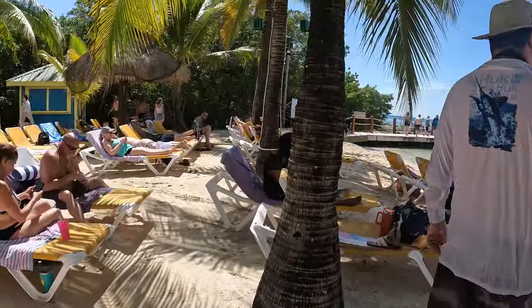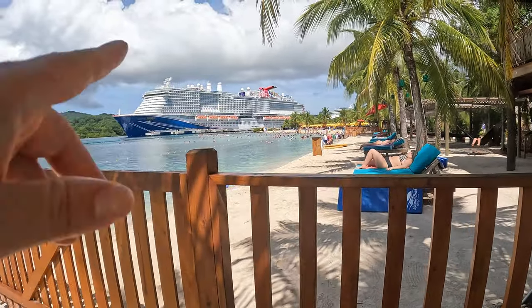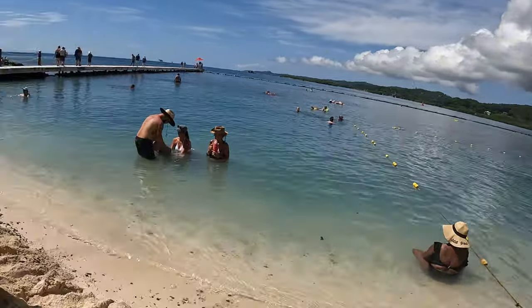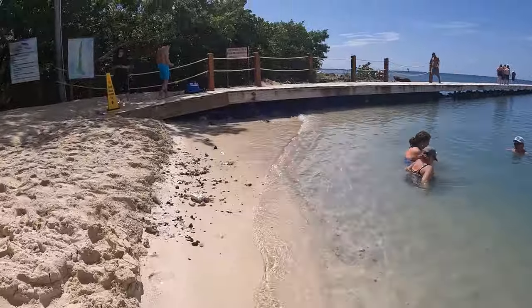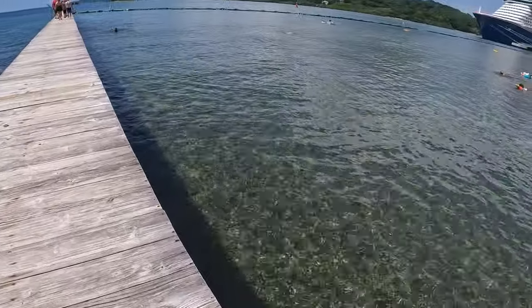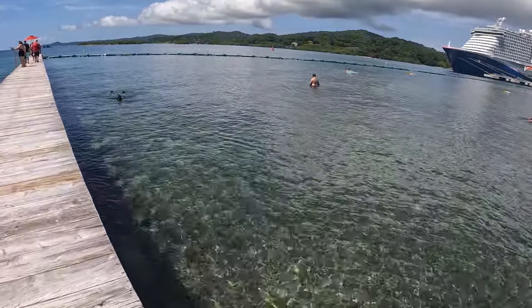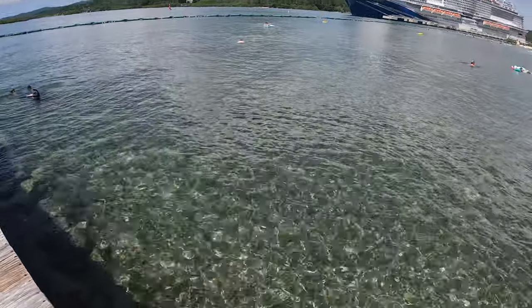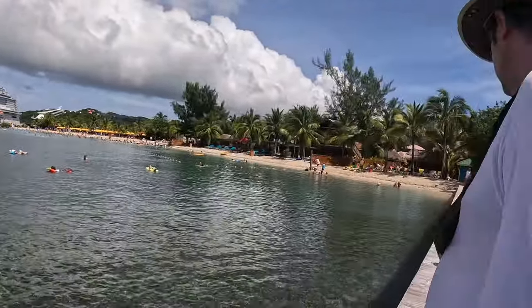They actually expanded this area — they gave it a little extra piece with another bar and a lot more lounges on this side. Let's see what the water looks like here. We found a snorkeling spot! There are people snorkeling everywhere. It looks like you can stand up — that's nice. Look at those barnacles and a little fish! Yeah, let's go get the snorkel. This is so exciting — we found ourselves a snorkeling spot!